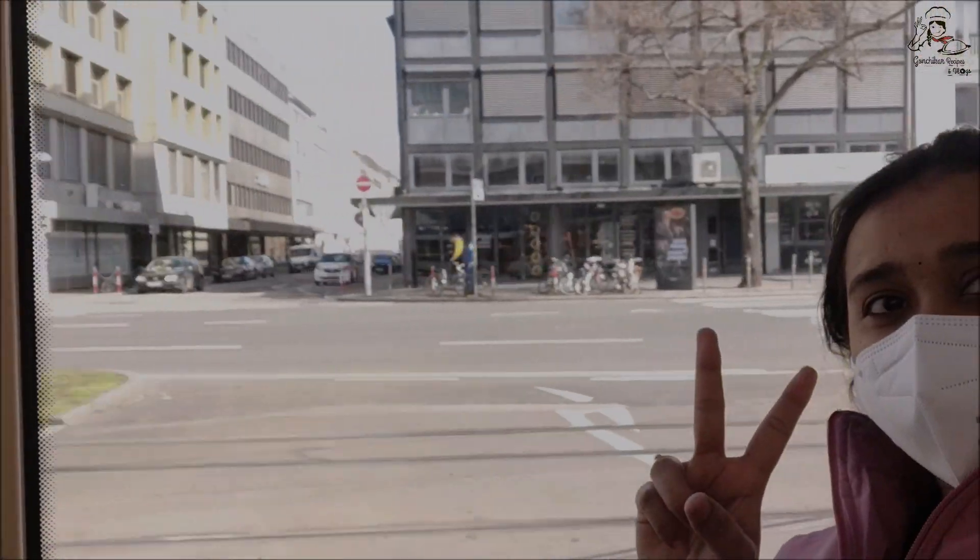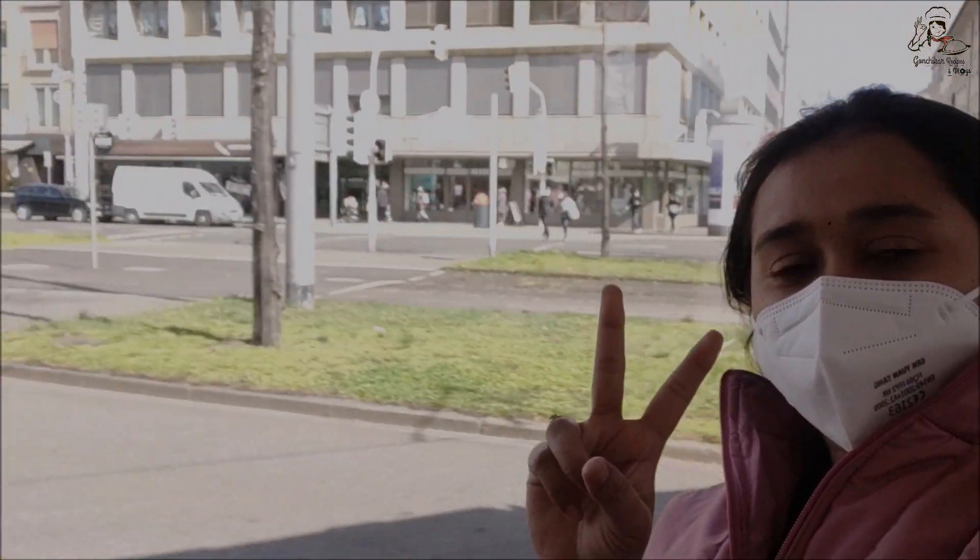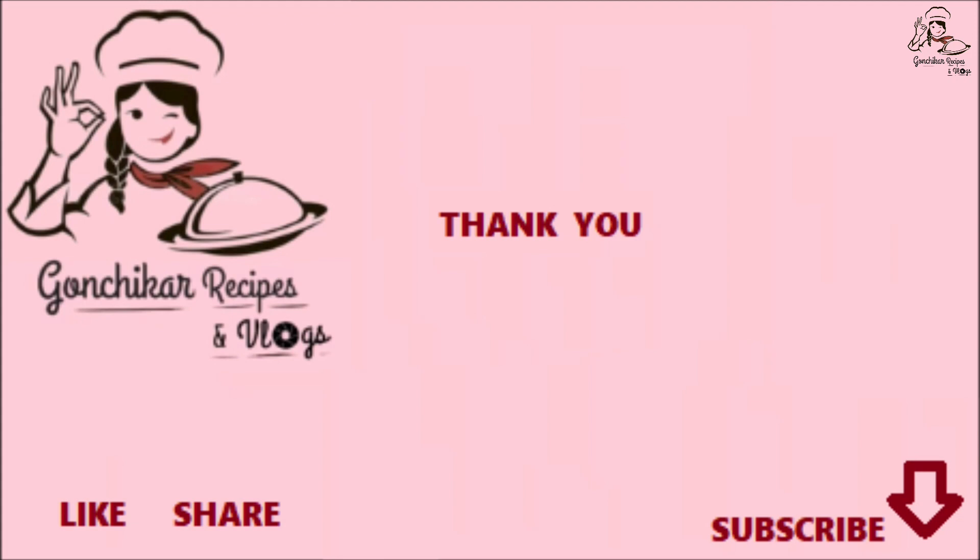I hope you enjoyed this video. If you liked it, please like and share. If you're not yet subscribed to our channel, please do subscribe. Thank you for watching.